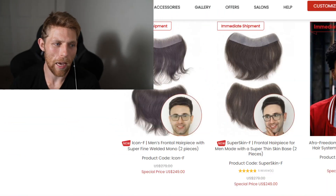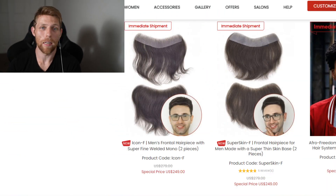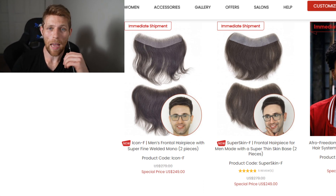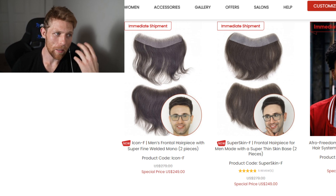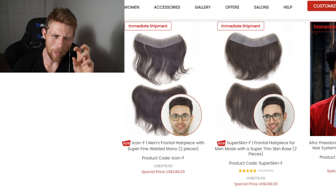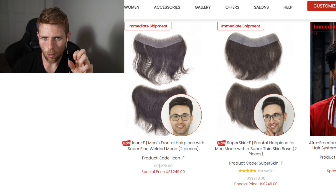Just because I need a hair system doesn't mean I should wear a full wig — that would be less desirable for me. I kind of want it to integrate with my own hair as much as possible. A partial hair system is really good for those where less is more. They might have less hair loss than I have, so this can be a great option to have as little hair system on your head as possible.